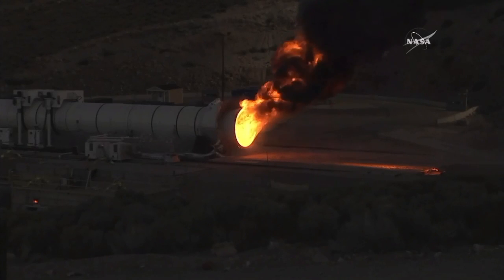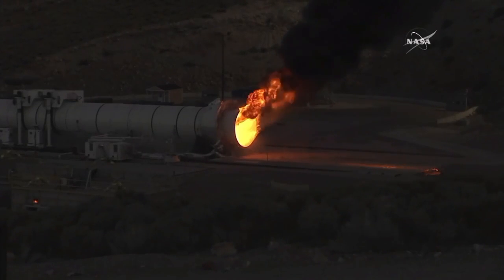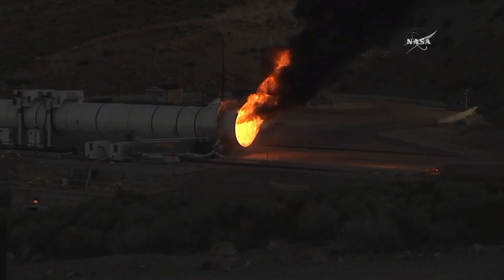Alicia, can you tell us a little bit about what's happening right now? I believe the quench arm should be coming in. Right. We'll be swinging the quench boom — you can see it start right now.